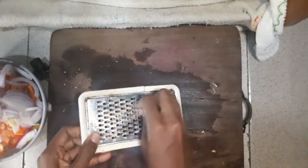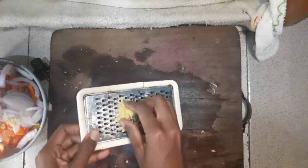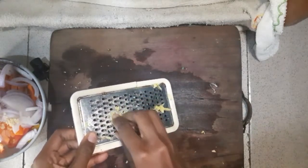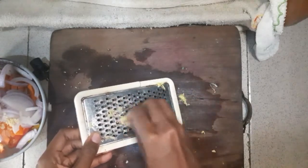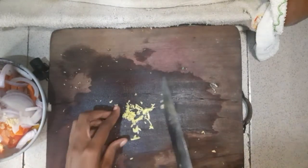I grate my ginger. I want to grate it because if I try mincing it I might have some chunks, so grating helps me get a more even layer. If you've watched my ginger chew recipe, you'd know the benefits of ginger — I'll put the link in the description box below.